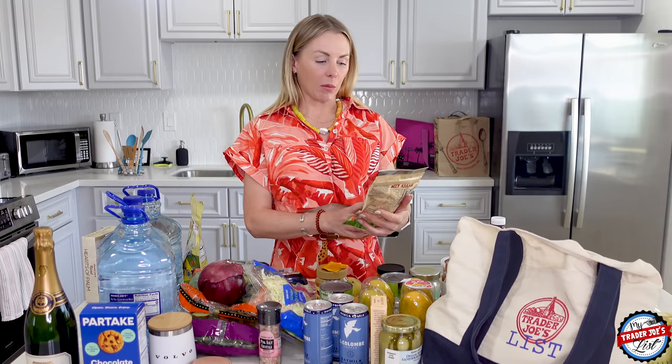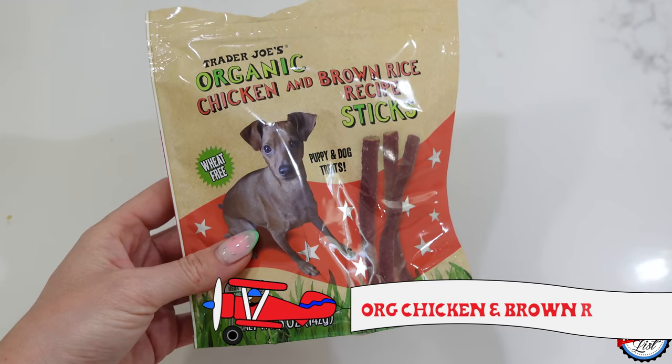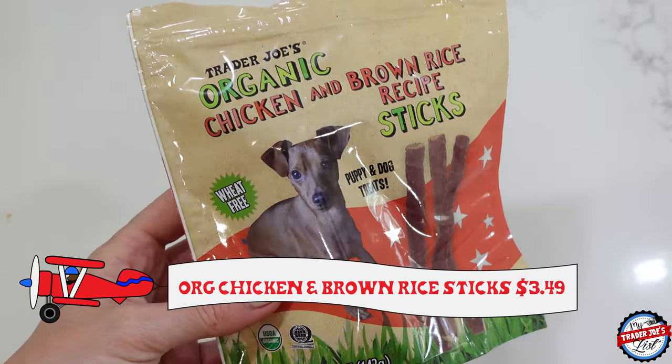For the pups, I got organic chicken and brown rice recipe sticks. Pot Pie loves the Airbnb because there's grass and the rocks outside get warm and she lays her old lady body on them. So Pot Pie loves it here. Booze is still on the fence.